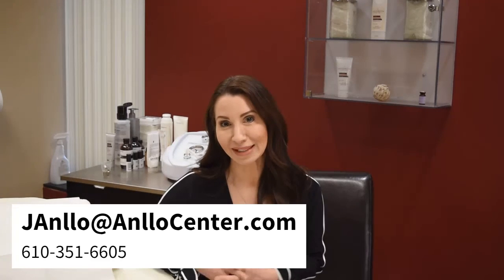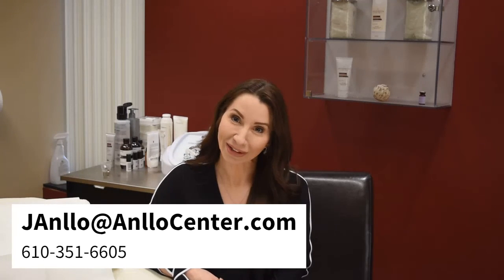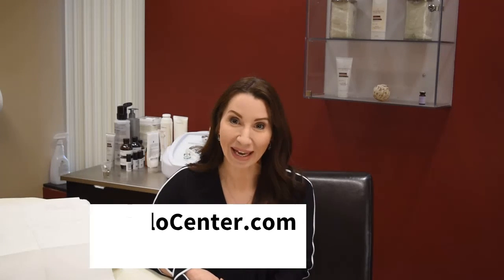Building collagen really is something you have to be a little more patient about. I am not very patient — I want it today — but you'll have to wait those four months. If you have any questions about how collagen is produced, or you want to know some of the procedures and which ones make more, please give the office a call or you can email us at janlow@anlowcenter.com. Thank you!